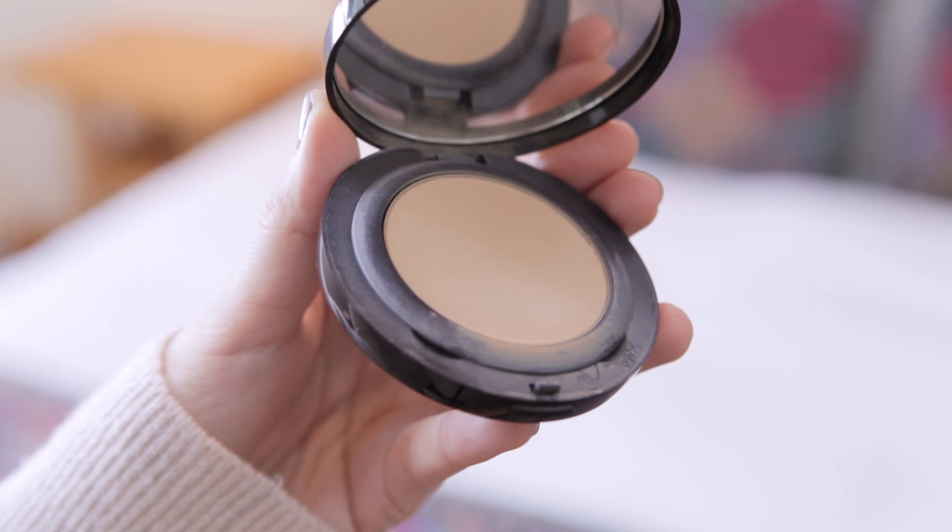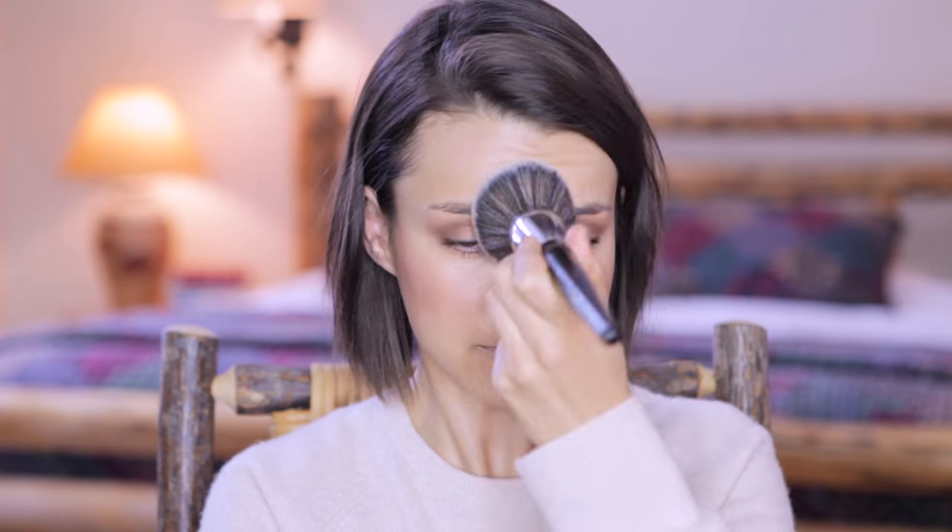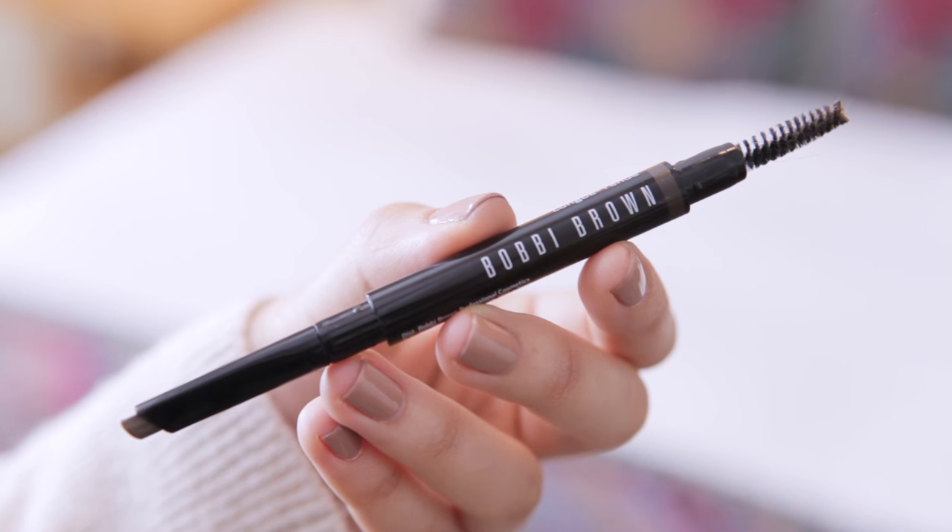I'm going to set everything with some powder — I have a big fluffy brush and my Laura Mercier Smooth Finish Foundation Powder. Time to fill in the brows, so I have my Bobbi Brown Longwear Eyebrow Pencil. Just going to fill in the brows and make that brow game as strong as possible. This is my new favorite eyebrow pencil because it has a slanted edge, so it makes it really easy to fill in your brows.